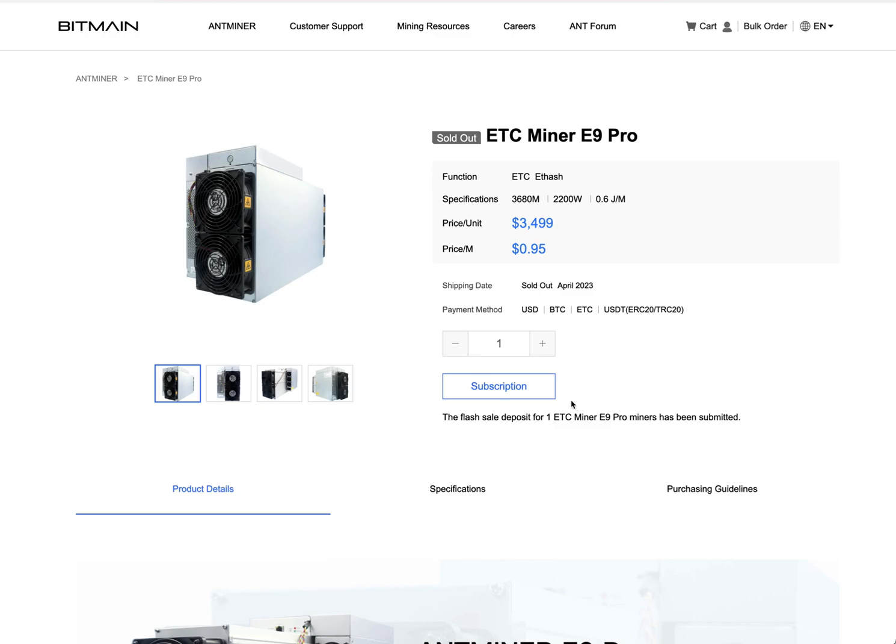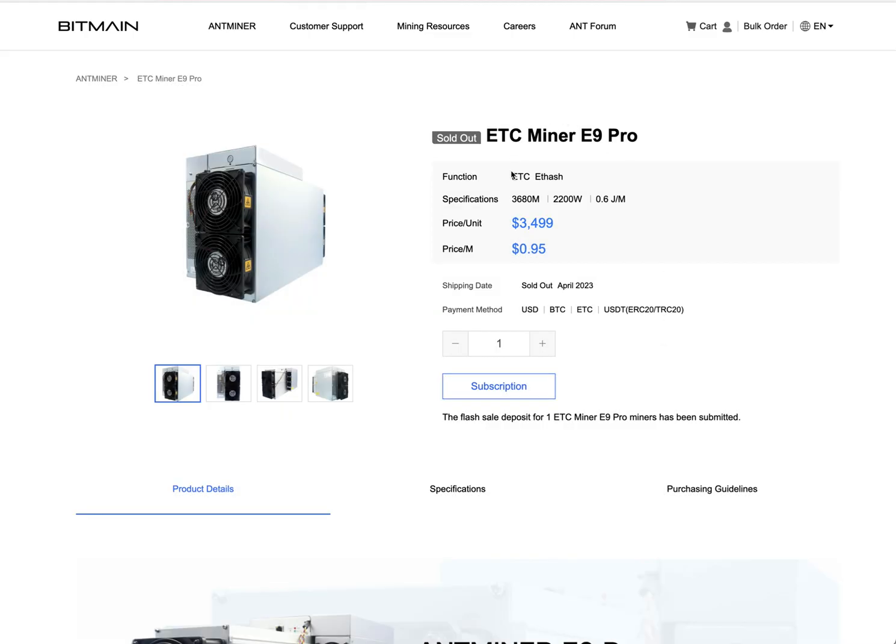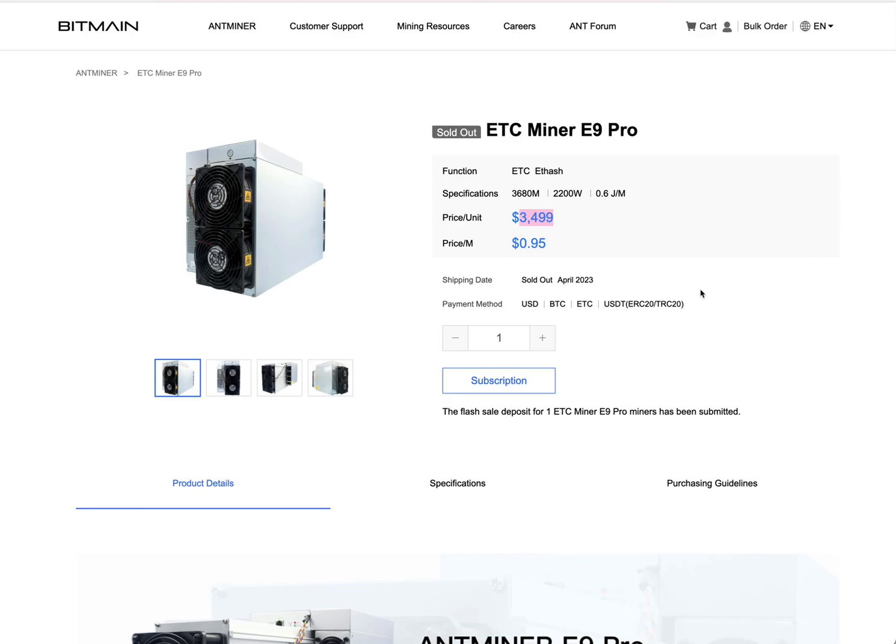So this is the E9 Pro — it's pretty good, mines 3600 megahash at 2200 watts. But when I got it, it's giving me a 50% rejection rate to the pool.